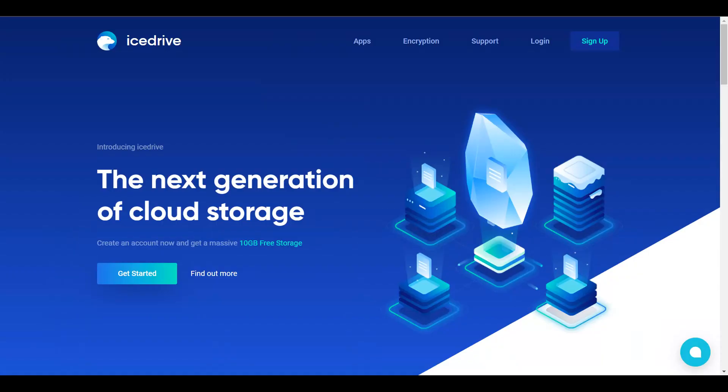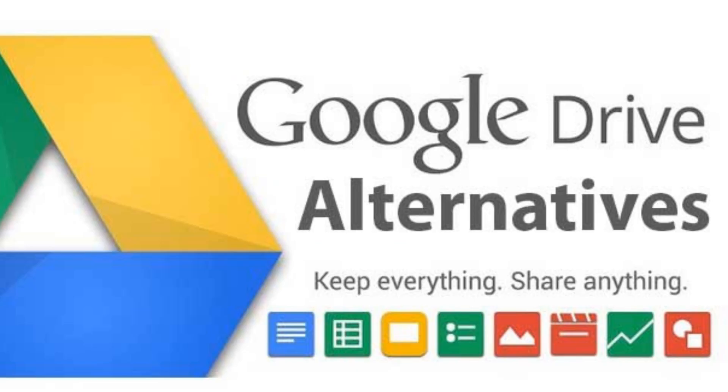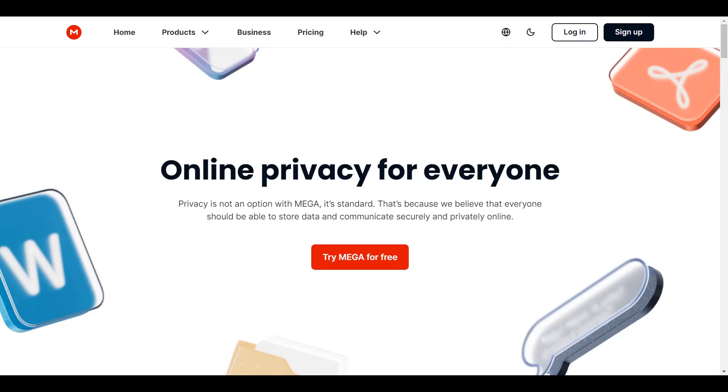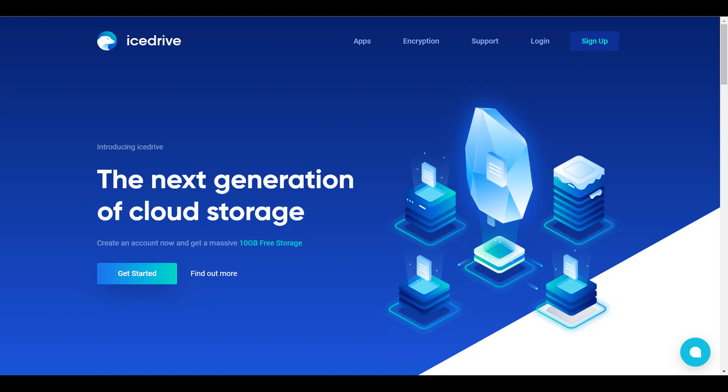All these cloud storage companies that I have shown you in today's video have applications for Android, iOS, and Windows. Some of them also have applications for the Linux-based operating system. So it's not only Google Drive on which you could store your pictures or videos — you could choose any one of these, or all of them, and start storing your stuff here, totally for free. If you want to go ahead and upgrade, that's totally on you.